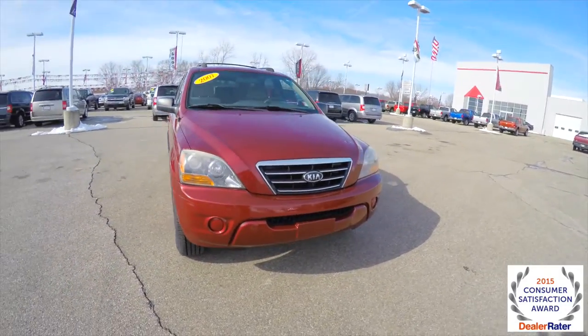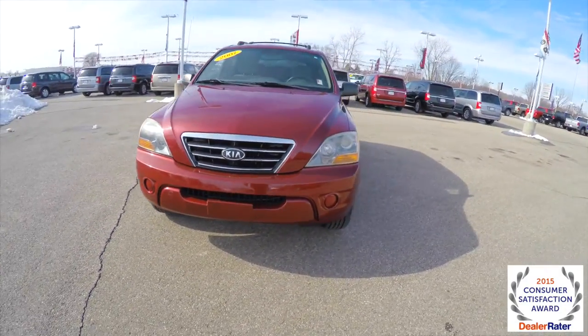Hello everyone. Today we're going to take a quick walk-around look at this 2007 Kia Sorento LX.